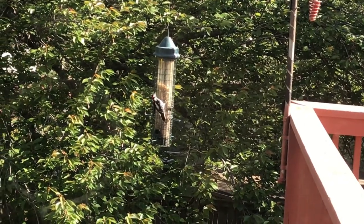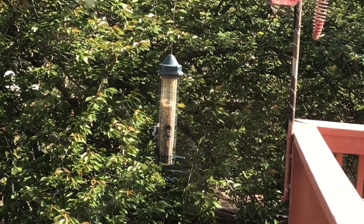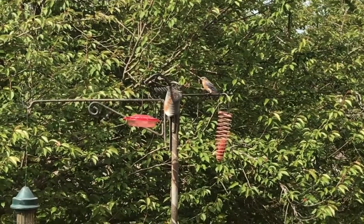Here's another woodpecker in the area. This is a downy woodpecker. Notice its red spot and its speckled wings. The red spot shows that it is a male. Again, it has a long beak to get peanuts from the feeder.